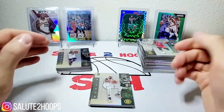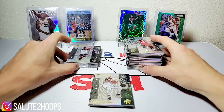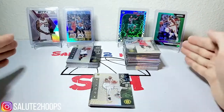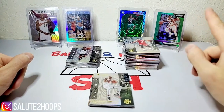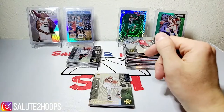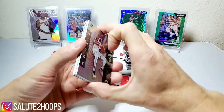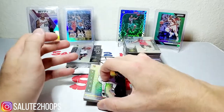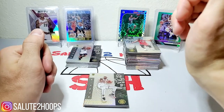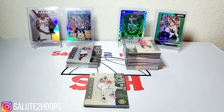Alright guys, I hope you enjoyed this video — there's a decent amount of hits here so it was not too bad at all. Hope everyone's enjoying their week. This is going to drop on Wednesday, so a little midweek video for you guys — not too long, not too short, with a lot of decent hits. I'm going to sleeve these up right now and I will see you guys next time. Thank you for watching, more videos to come — take it easy.